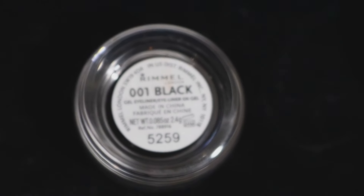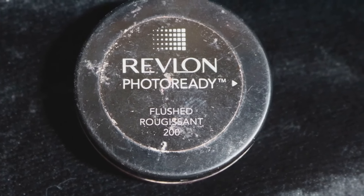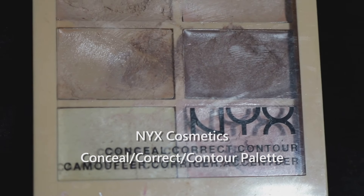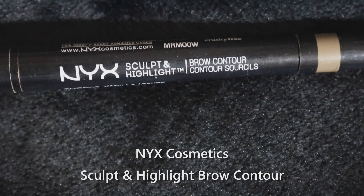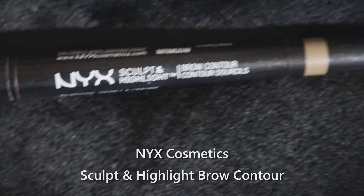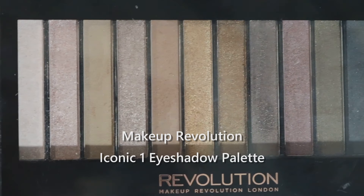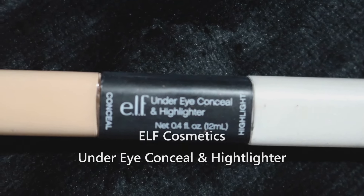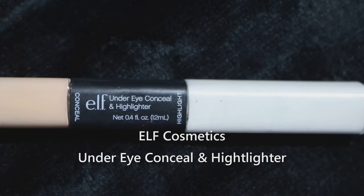The Revlon Photo Ready Cream Blush — not really creamy, not really much color. The NYX Conceal, Correct and Contour palette has great potential but I have to add oils to it because they're too dry for most people to get a great benefit. The NYX Sculpt and Highlight Brow Contour is way too waxy and the pencil itself is too chubby to get a nice smooth line. The Makeup Revolution Iconic One shadow palette had very inconsistent color payoff — I ended up liking only two or three shades. And the e.l.f. Cosmetics Under Eye Conceal and Highlight didn't conceal, didn't highlight — complete waste of money.